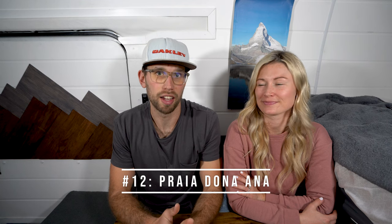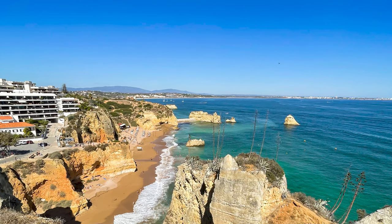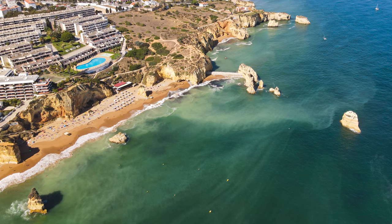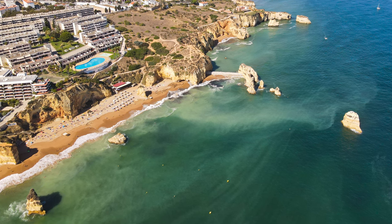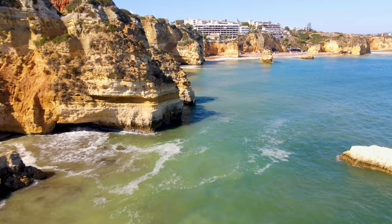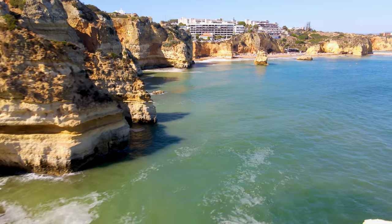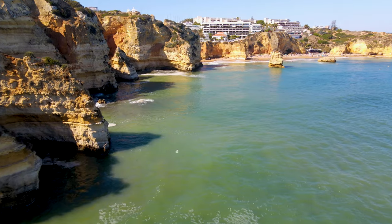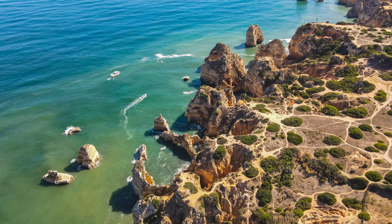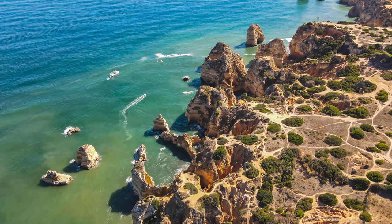Number 12 on our list is Praia Dona Ana. This beach is a long narrow stretch with really unique rock formations — the whole coastline kind of does, but this one in particular has some really cool ones. It's a great place to hang out; it doesn't get too busy and there's room to spread out and relax. If you have a drone, this is a cool place to fly it because it looks very neat from the top with the blue water and all the rocks sticking out.